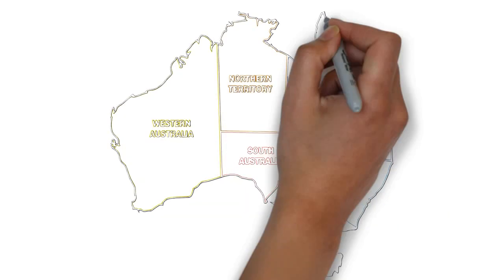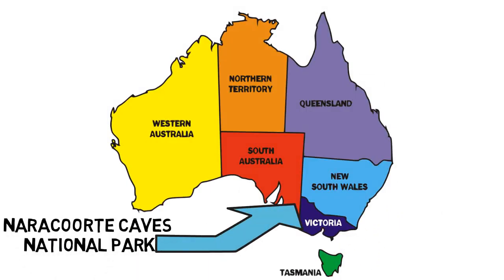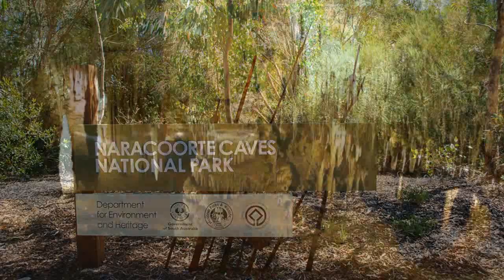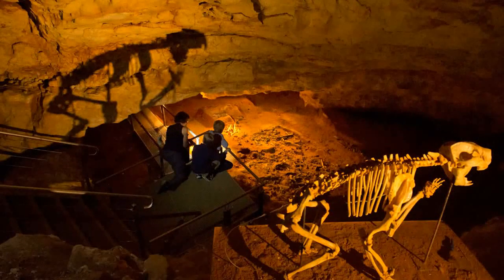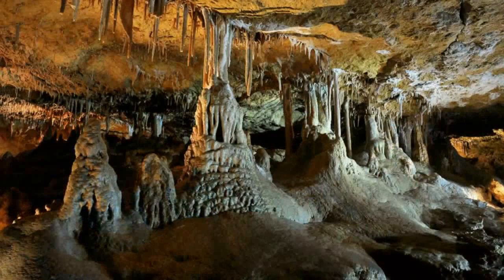The Naracoorte Caves National Park was officially recognized in 1994 for its extensive fossil record when the site was inscribed on the World Heritage List, along with Riversleigh. There are about 26 caves at Naracoorte Caves National Park, though not all are open to the public. Some are set aside for scientific research or protection of the caves and their contents. The Naracoorte Caves offer self-guided, guided, and adventure caving tours year-round, and there are also a number of walking trails throughout the 600-hectare park.